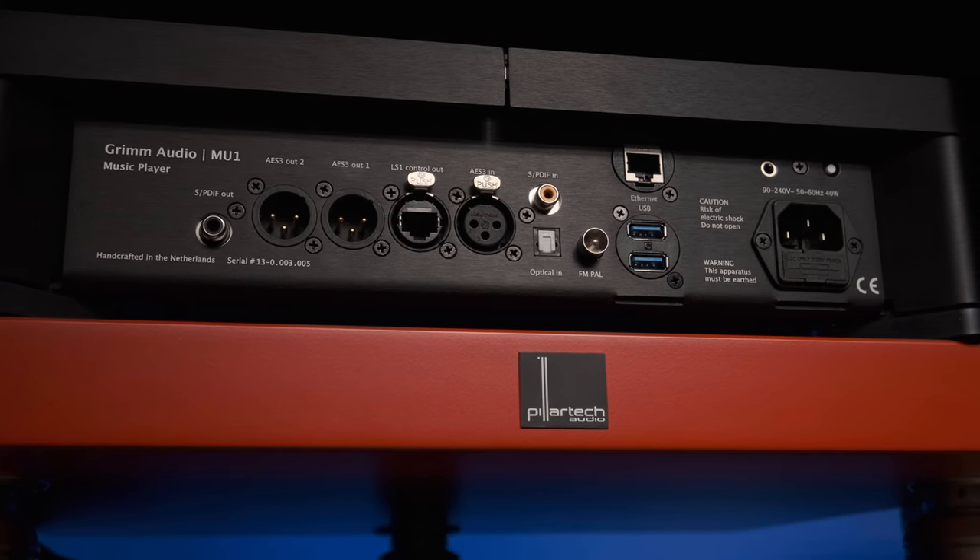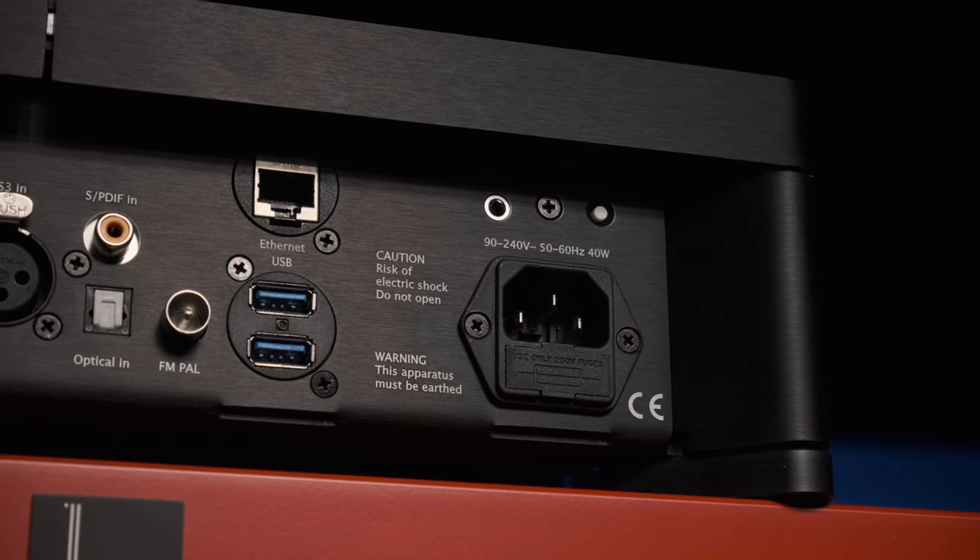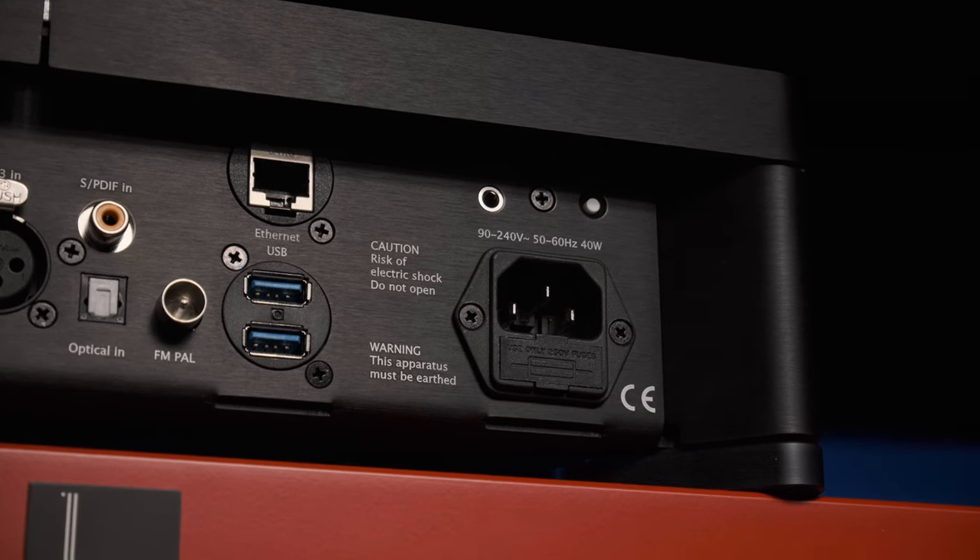If you don't have a Roon account, then most of the power of this device won't be available. Although in addition to its main Roon purpose, MU-1 can play files from digital media connected to it, and from Tidal and Qobuz. On the back panel it has AES-3, S/PDIF, and optical inputs, and a pair of USB-A ports for connecting external drives.